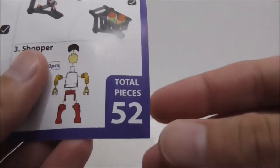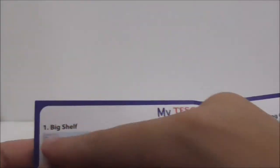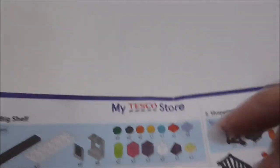This is the instruction manual. It comes with 52 pieces and shows you what you are building — the big shelf, the shopping cart, and the My Tesco Store. It's a pretty basic sheet with nothing on the back.